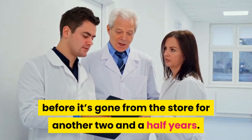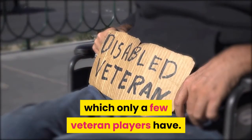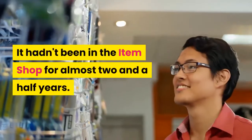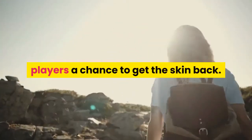All free-to-play games have their extremely rare skins which only a few veteran players have. This is the case for Fortnite with the Recon Expert skin — it hadn't been in the item shop for almost two and a half years. Today, Epic Games decided to give players a chance to get the skin back.